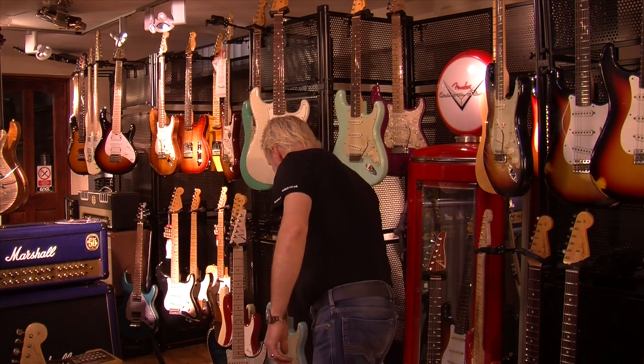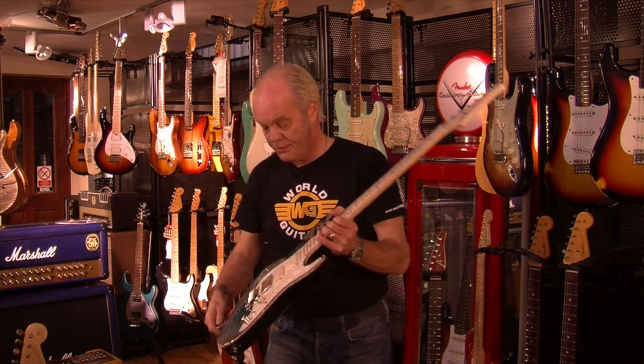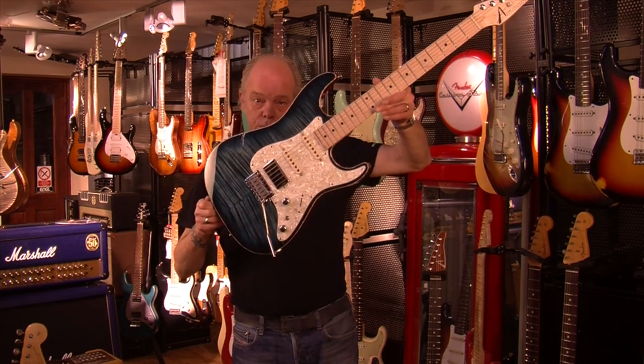Okay, now completely different guitar. Two Tom Andersons which had just come in — we waited six months for these. The first one — we've had this colour before, but my goodness, what a top on this. Just check that out. This is a Tom Anderson Hollow Drop Top Classic.